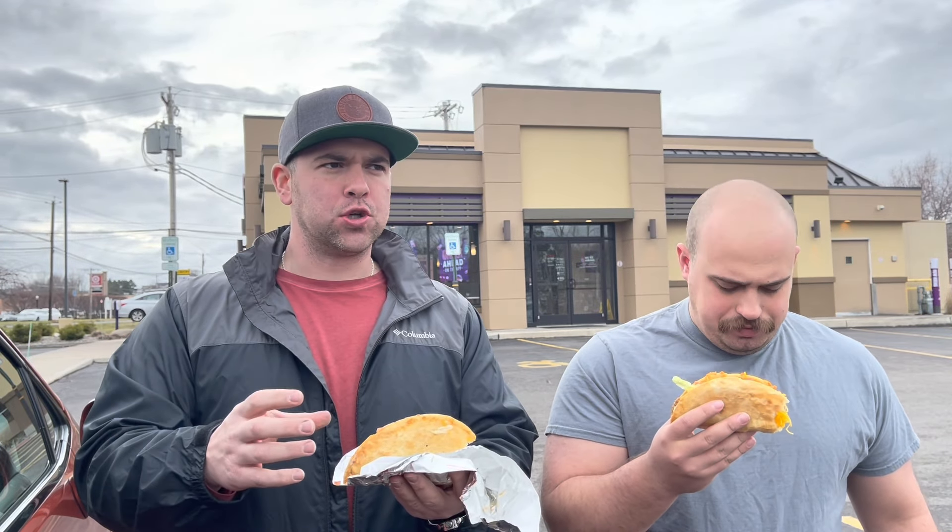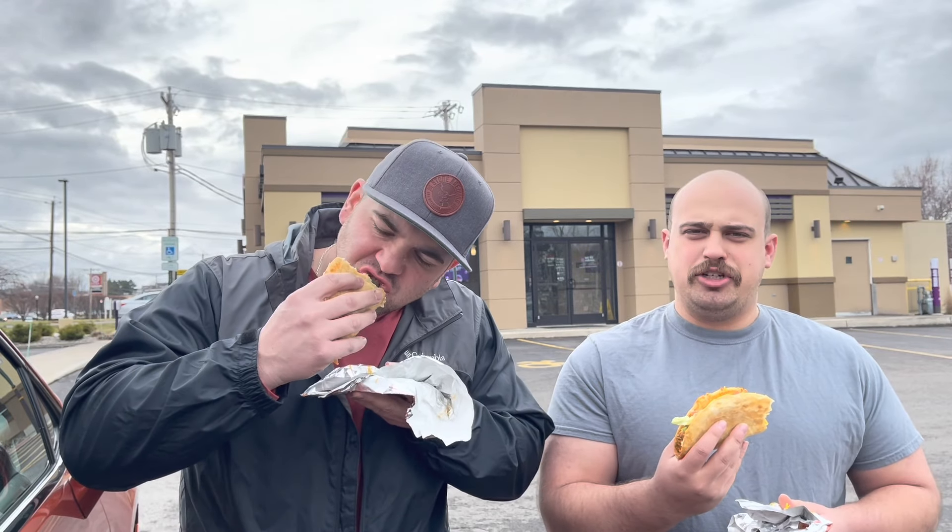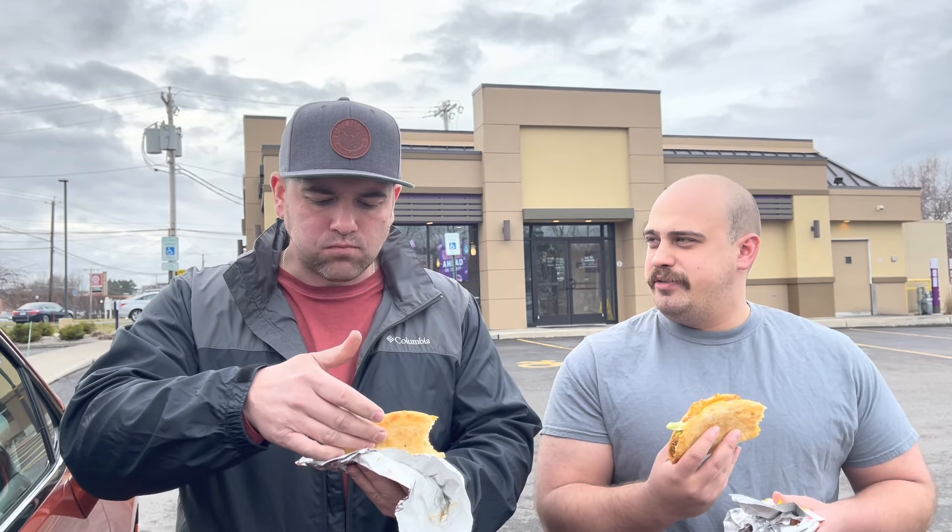Not bad. The one thing — you know, on the commercial they kind of get a cheese pull on the shell. I didn't get any of that. Chalupa is one of my go-tos at Taco Bell. This is delicious because it tastes exactly like a chalupa. There's nothing really special about this. It's kind of a regular chalupa — gimmicky. If I ordered a chalupa and they gave me this, I would think nothing was wrong.